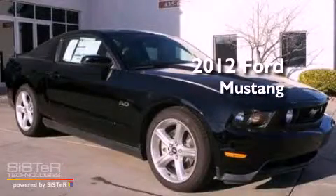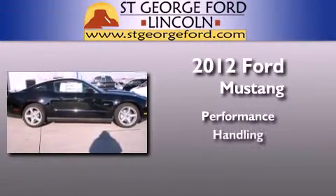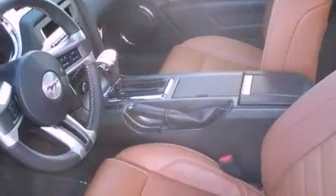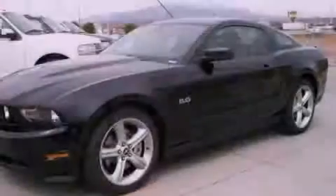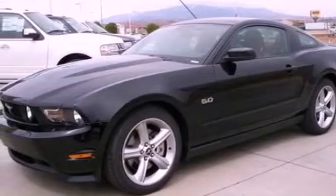This is a brand new 2012 Ford Mustang. Its top features include a multi-link rear suspension, traction control and stability control systems, big 18-inch wheels, and a tire pressure monitoring system.